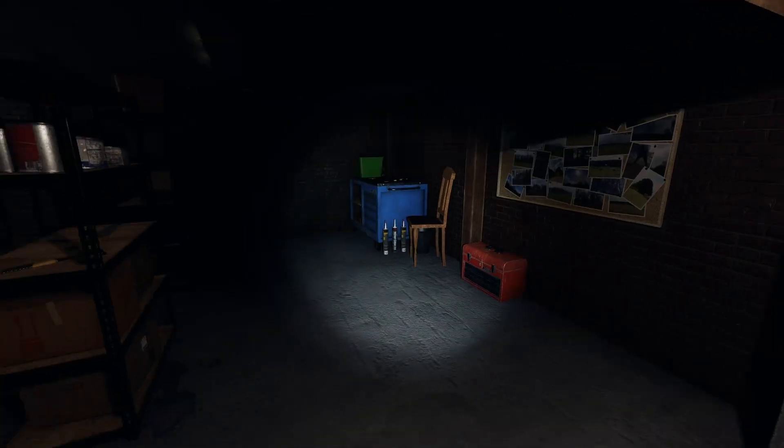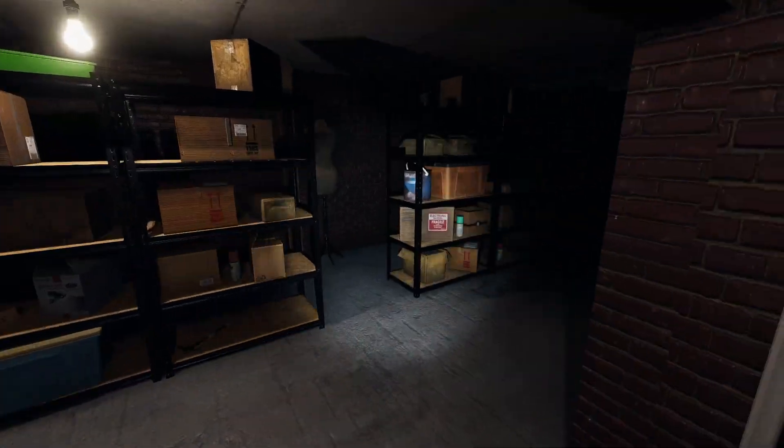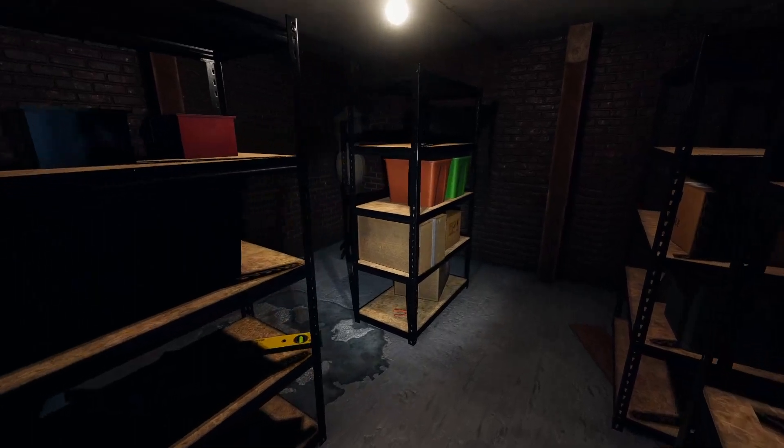To the basement we go! There are lockers there for you to hide in, and there's also a stack of totes that you can hide behind on the left side of the basement. It's a good spot too, and the ghost shouldn't wander back there at all. There are shelves on the right side as well, but I would suggest the lockers or the totes previously mentioned.